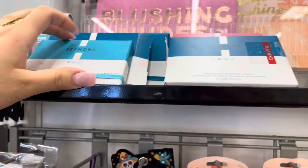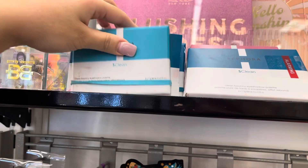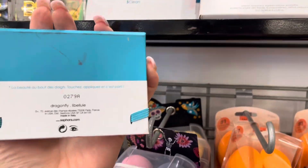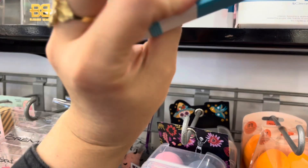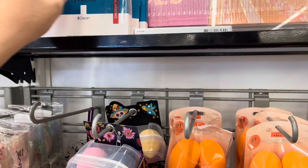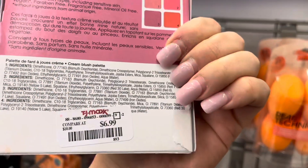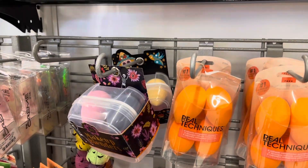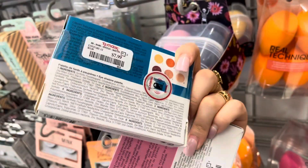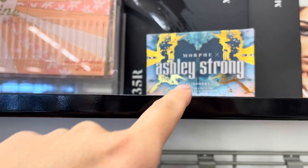They have some Sephora Collection eyeshadow palettes. I wanted to pick one of these up last time and didn't. One is already open at $7.99 — super affordable. Oh, they have this blush one for $6.99. I really love Sephora products; they're pretty good even though they're always underrated. There's also a collab with Ashley Strong — we have a lot of Morphe today.